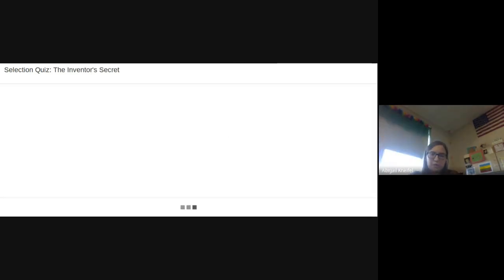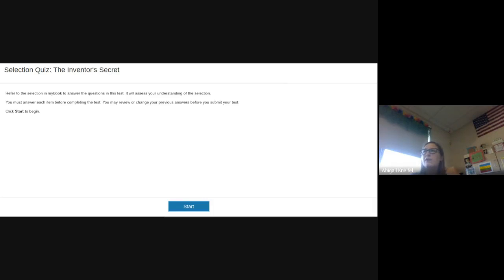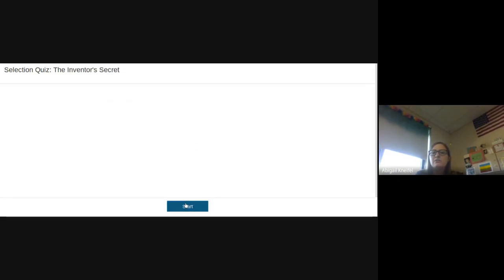The screen is continuing to share slowly. Thank you to those of you joining and those of you in class with me — you guys rock my socks. I'll give you the code word before we get off. The directions won't take long — as soon as my screen loads we'll probably only be on this meet for five more minutes. It should show the selection quiz, the Inventor's Secret. Just press Start and it'll take you to the first question.